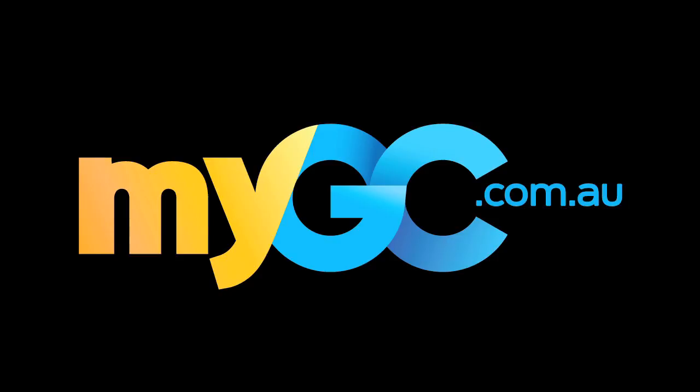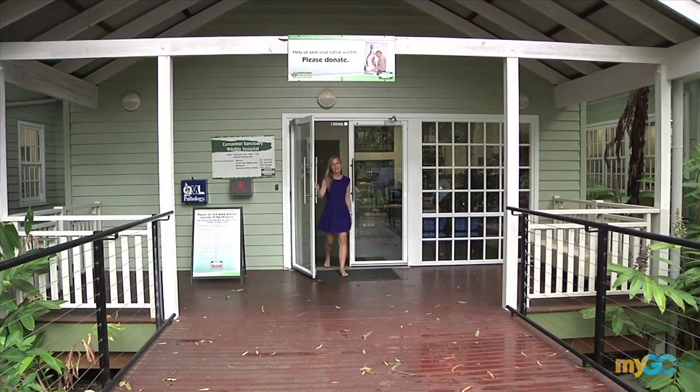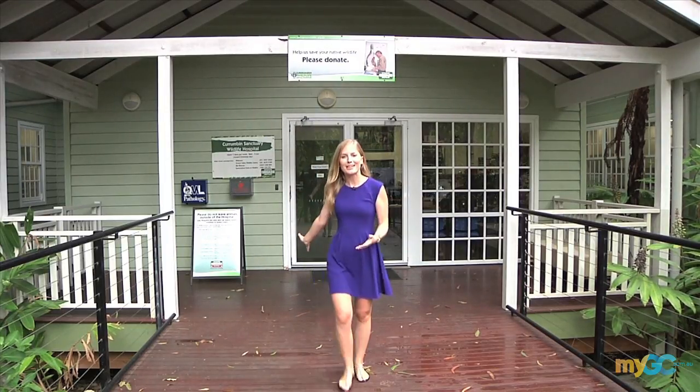Live it, Love it, MyGC. Every year thousands of injured animals pass through these doors here at the Kurumban Wildlife Hospital. As part of our Wildlife Wednesday, we're going to be sharing some of their stories with you.